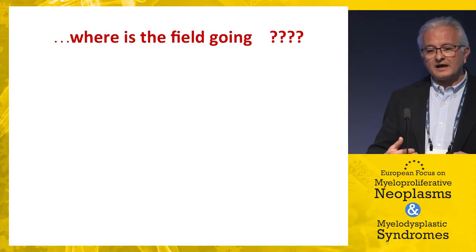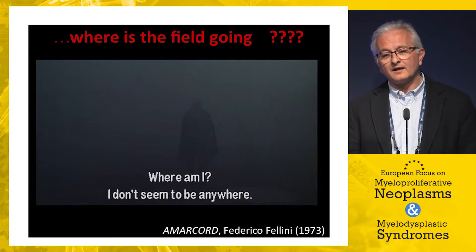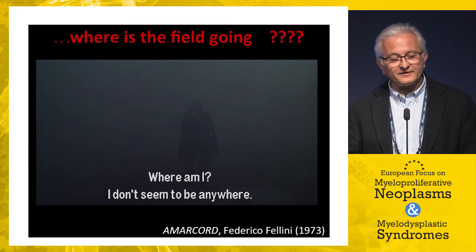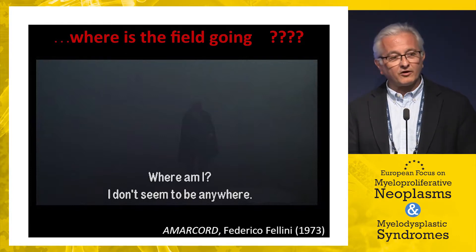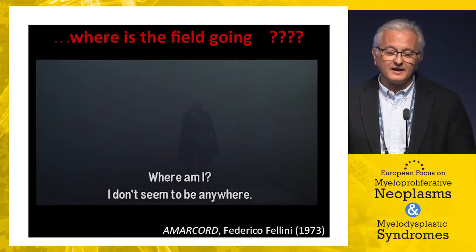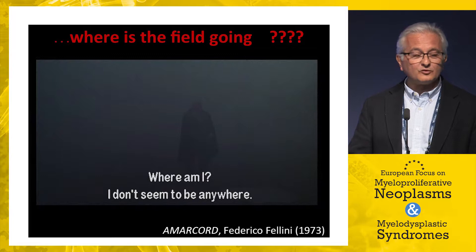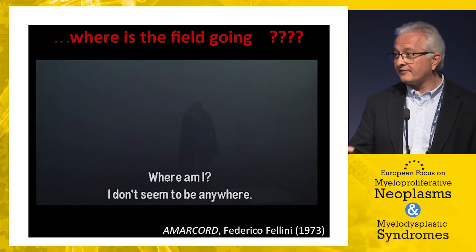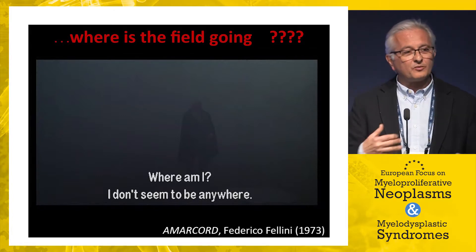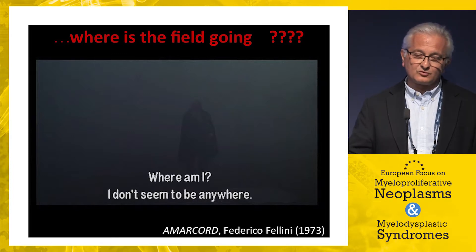As to where the field is going, I use a scene from a Federico Fellini film — a grandfather walking in the fog of the Po Valley, seeing nothing around him, asking 'Where am I? I don't seem to be anywhere,' and adding 'If death is like this, it's not a good job.' This captures our current situation: we have a very important drug that has changed the lives of many patients, but we need to look forward.